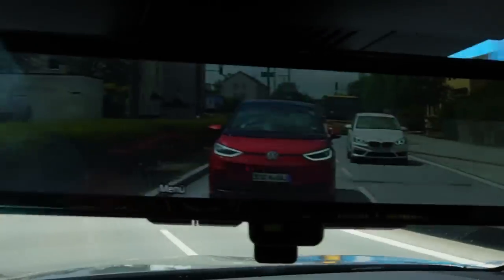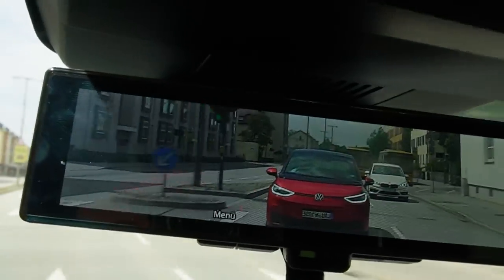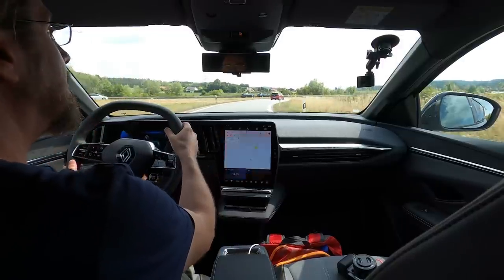We're driving. The ID.3 is behind me — I don't know if you can see. I can put the camera on — then you can see him very well. Isn't it awesome? And we're driving through the city first and then we go on the highway.